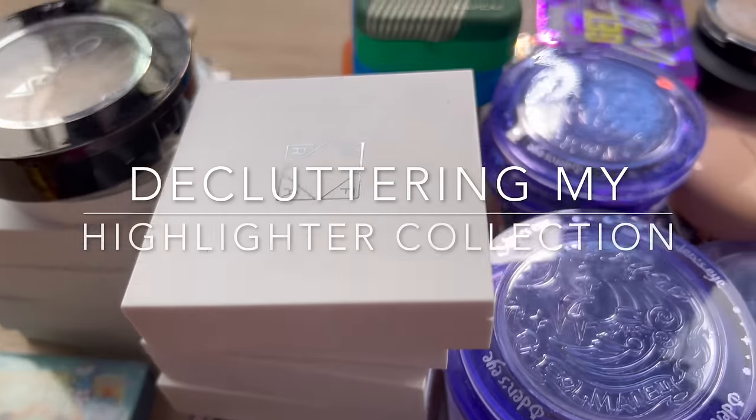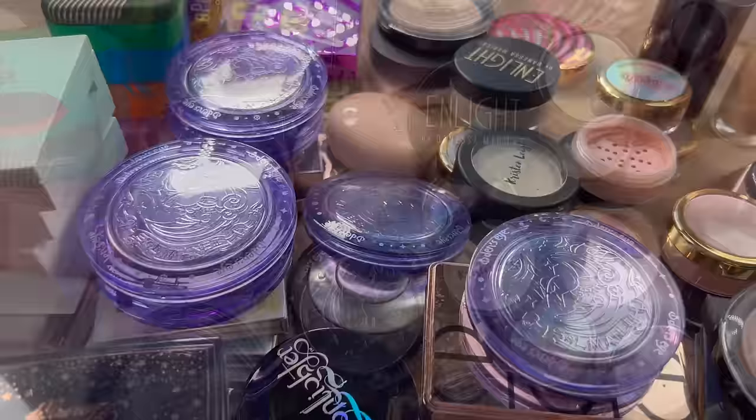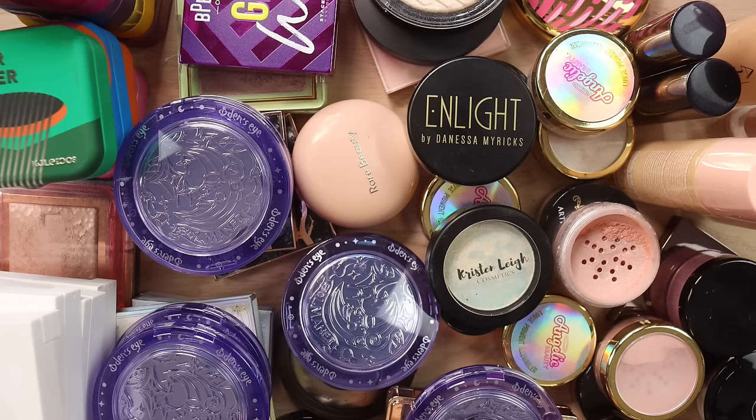Hello fellow makeup lovers! Today we are going to be decluttering my highlight collection and this is definitely going to be my most ruthless declutter yet. I have over a hundred highlighters and just looking at this pile I know that I do not use a ton of these. I definitely have some staples that I'm still constantly reaching for but I'm less into highlight than I used to be. So let's jump on in.